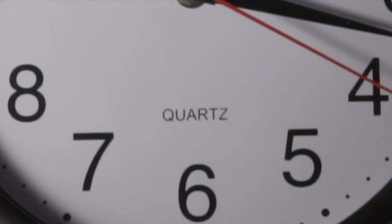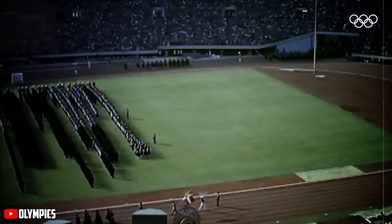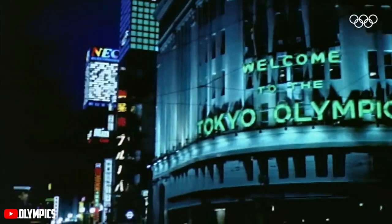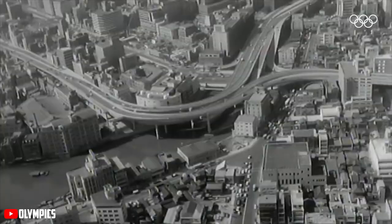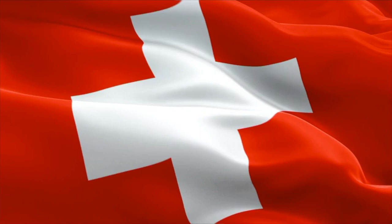The issue with the first quartz clocks was their size. They were good at keeping time, but they were much too large for the public to buy. It wasn't until the 1960s when Seiko brought the first quartz pocket watch to market, of which it was used as a backup timer for the 1964 Summer Olympics in Tokyo, Japan. This kicked off the quartz dominance in public timekeeping, but it also led to the quartz crisis.